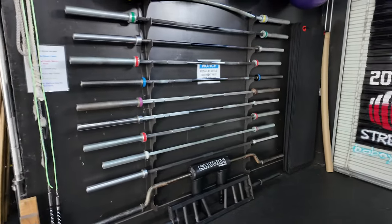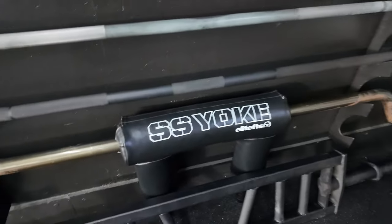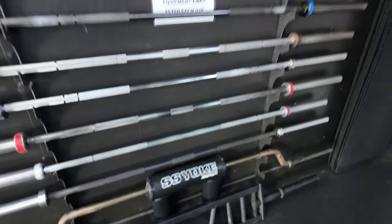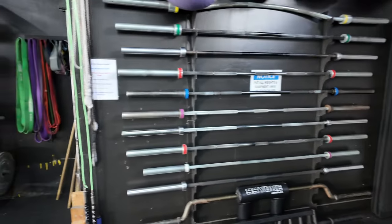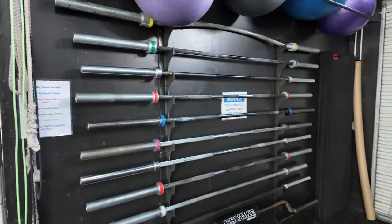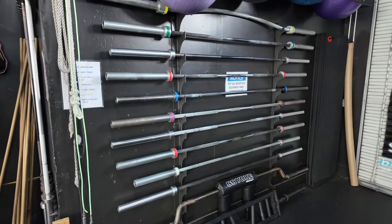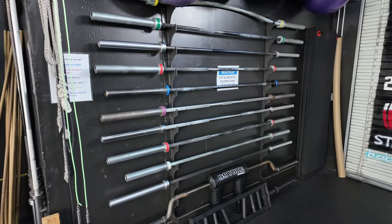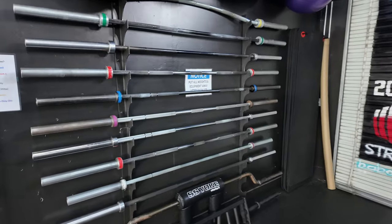The SSD Elite FTS bars are great too, and the difference is the type of steel, the quality, how it lasts, and how it spins. Especially for Olympic weightlifting like the snatch and clean and jerk, you want a fast-spinning bar with a little bit of whip. But if you're more into powerlifting, you want a stiffer bar.